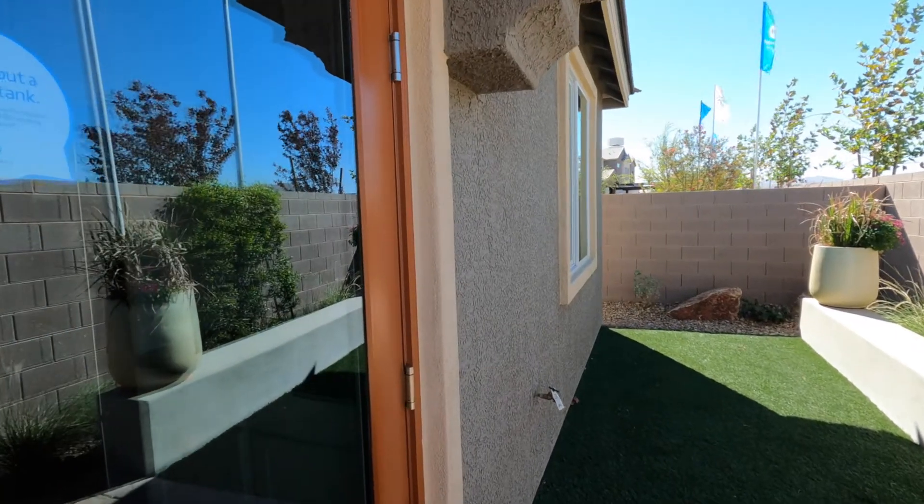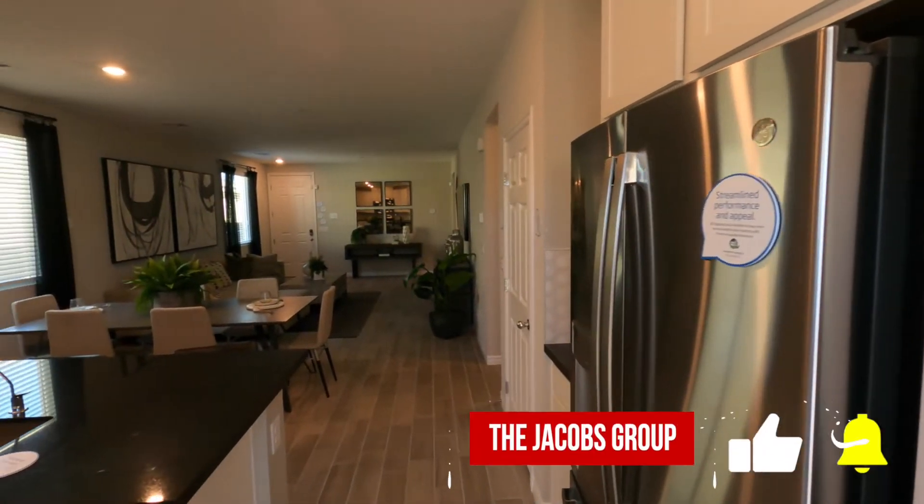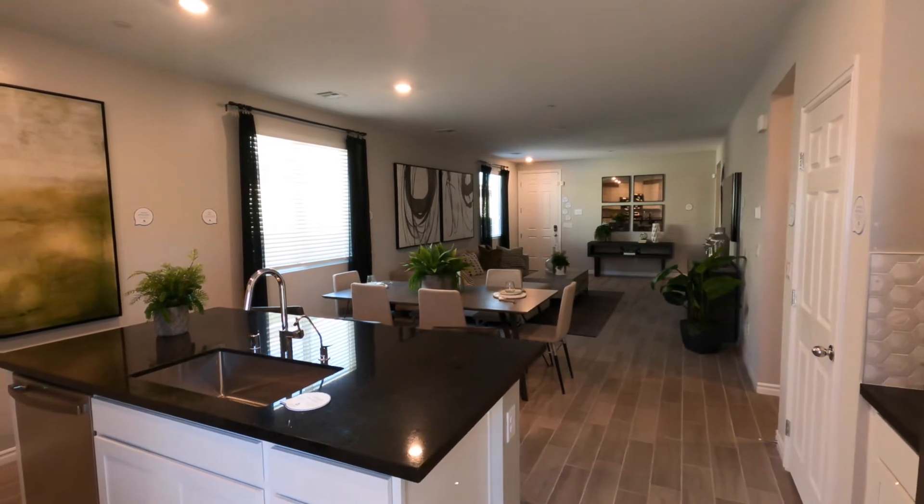Thanks for taking the time to walk this model with me today. If you have any questions, please feel free to give us a call. Remember to like and subscribe below, and have a great day. Bye.